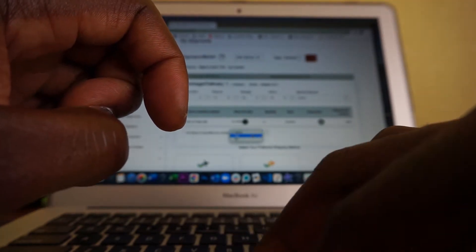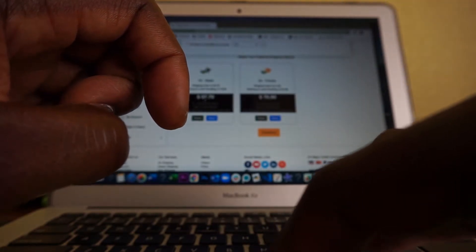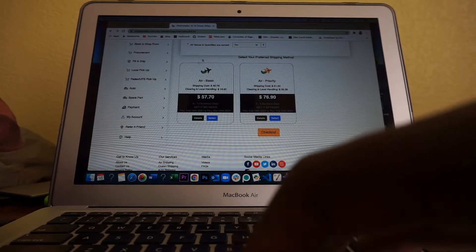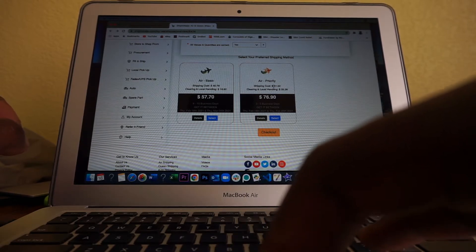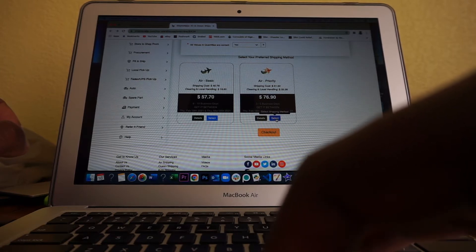So verify that the quantity is correct. As you notice, the Air Basic here is $57.70. I am not selecting this because it takes longer — the expected delivery date for the Air Basic is about two weeks. I need to get this product to market ASAP. So I'm going to select the Air Priority, and that is shipping via DHL. The transit time for Air Priority is about three to five business days. That's what I'm going to select.